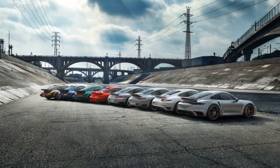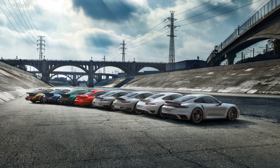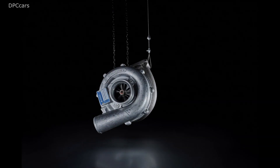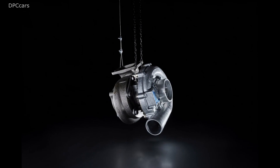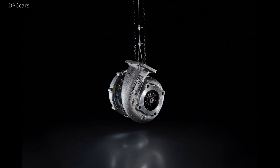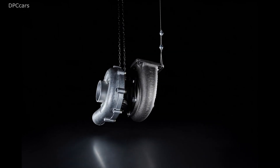The term turbo was once a synonym for brute power delivery. Today turbocharged engines set standards in terms of fuel efficiency and smoothness. Visually it resembles a snail's shell, but it makes engines move a lot faster than that.